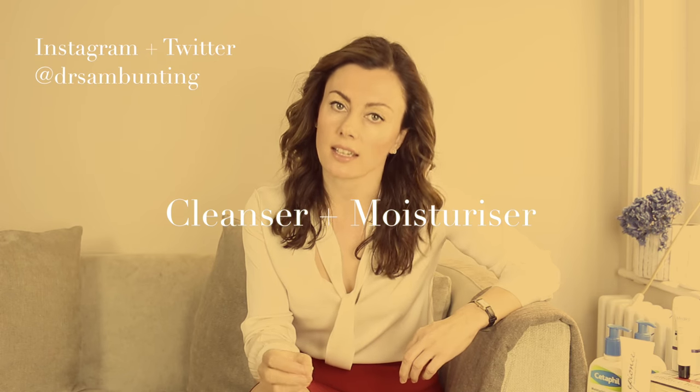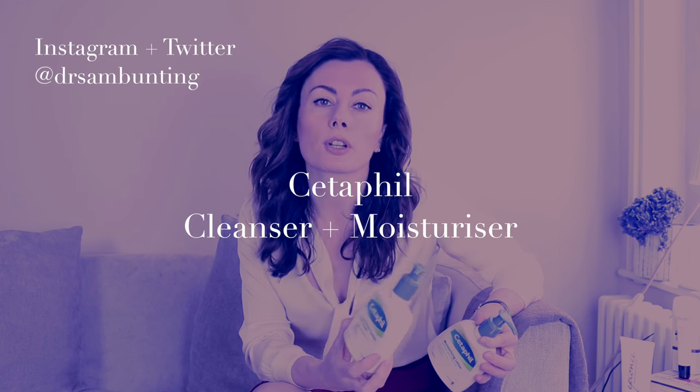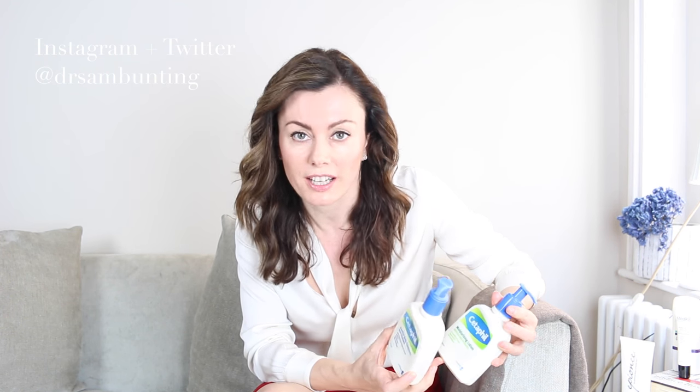My approach to putting together a skincare routine for a guy is much the same as it is for a girl — we start with the skincare basics. Given that men don't tend to wear cosmetics as a general rule, the same cleanser and moisturizer can often be used both in the morning and at night. Men will not use anything that looks too feminine or girly. So I find the best way to start is to recommend a simple unisex product, and I have to say I've used Cetaphil in guys' skincare routines for many years and I've yet to find anything simpler, cleaner, more unisex-looking, or more cost-effective than Cetaphil.